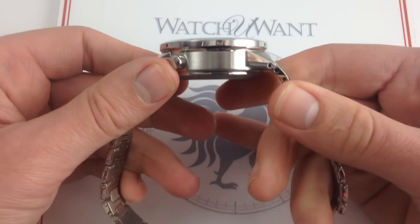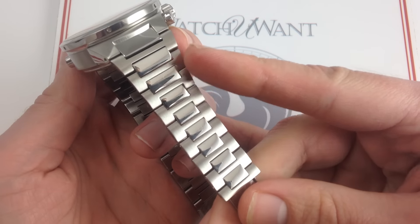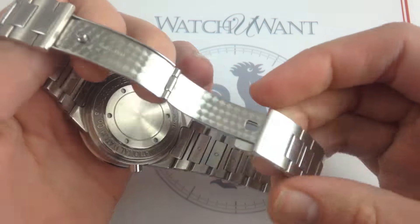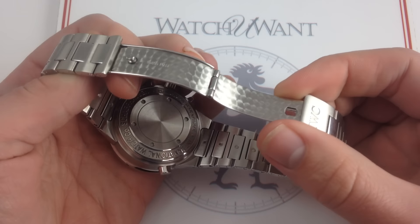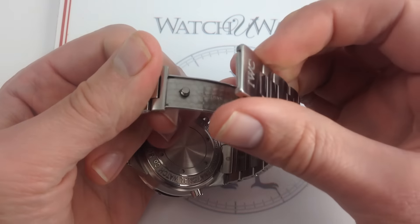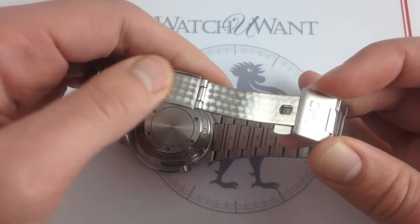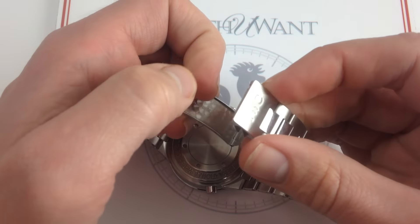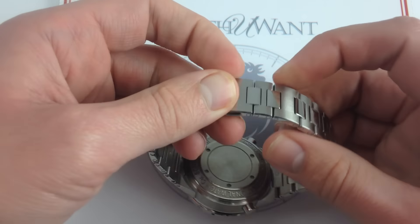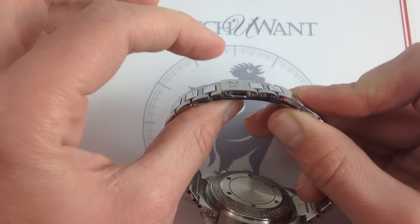Now aside from the dial, the bezel, and the case, the bracelet deserves special mention. I've already talked about its finish and its ergonomics. You can see the contrast of the brushed and polished portions, the subtle taper of the links, but I also want to talk about the clasp, which kind of speaks to the attention to detail that old school IWC watchmaking lavished on items like a deployant. Now a single swing arm deployant — it does have a trigger release — and you can see that release trigger right here. Engine turning inside, brushed finish on the top, an embossed IWC logo, and when closed, very low in profile, it actually blends straight into the bracelet for a different kind of tool watch bracelet aesthetic.